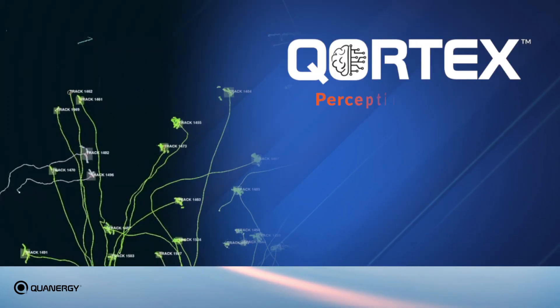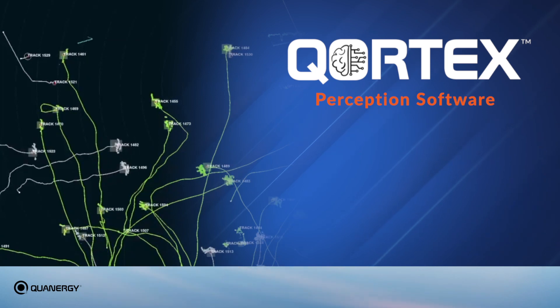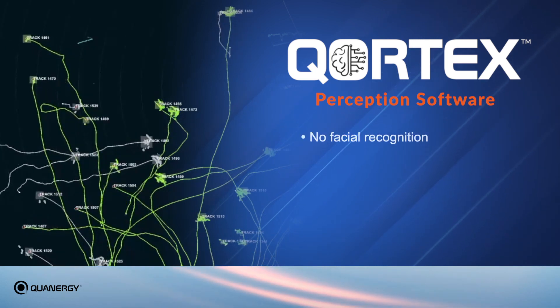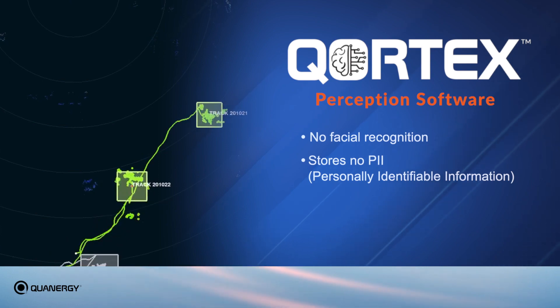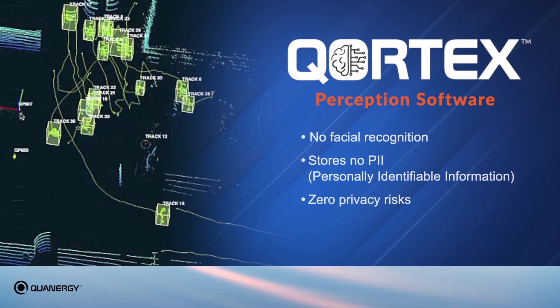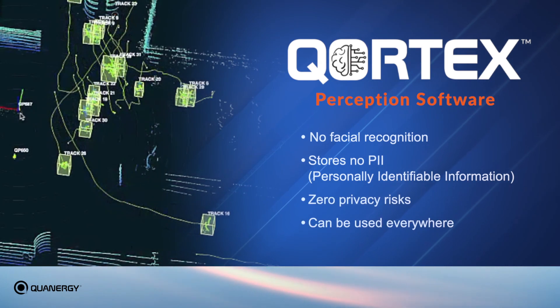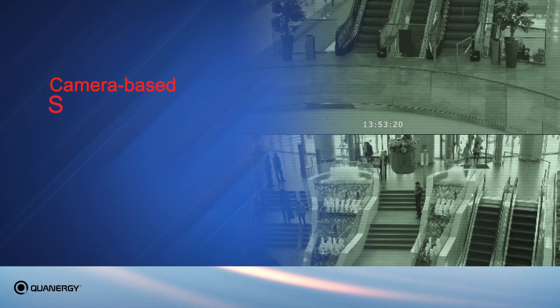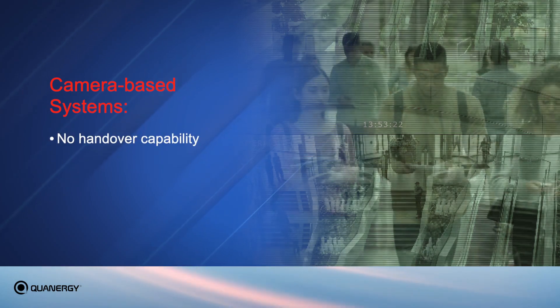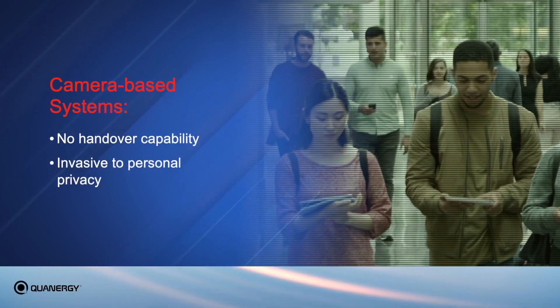Because Cortex's patent-pending sophisticated perception software does not use facial recognition nor stores personally identifiable information other than assigning them a unique system ID, there are no privacy risks, and the system can be used to track people everywhere, including areas where cameras may not be allowed.